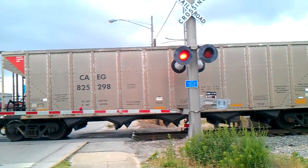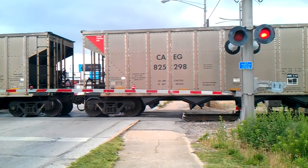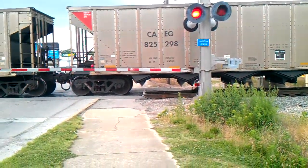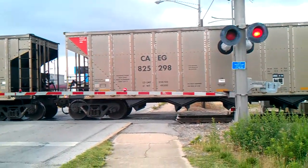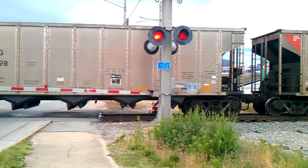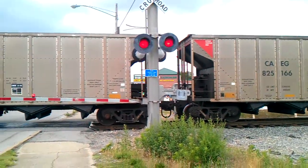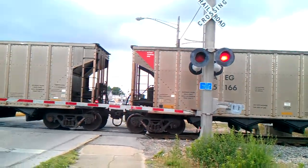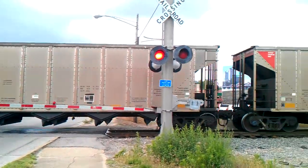Well, we got a train that just stopped. I'm going backwards here. Yeah, he is. Now we're going forward again. There we go. He stopped for a sec and now we're moving.